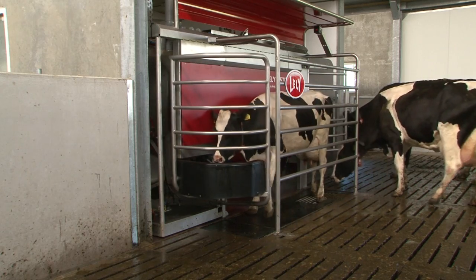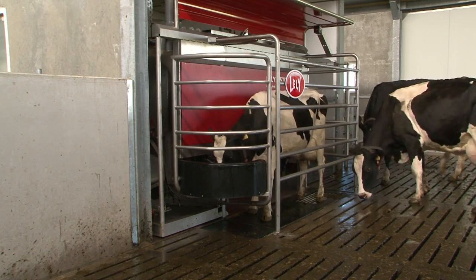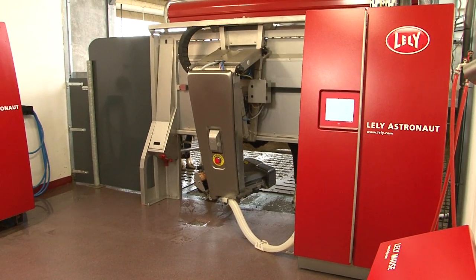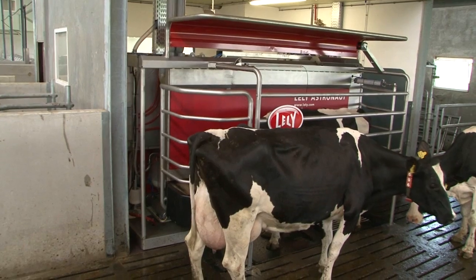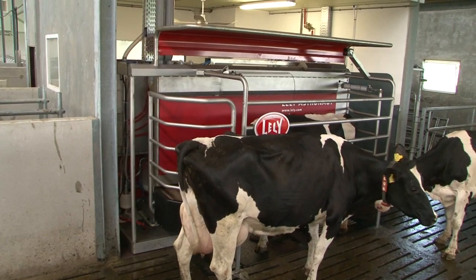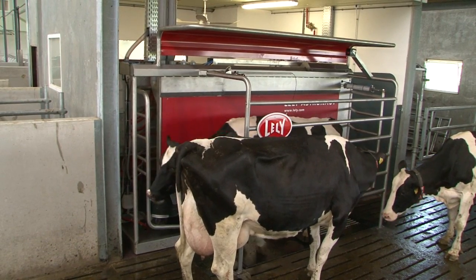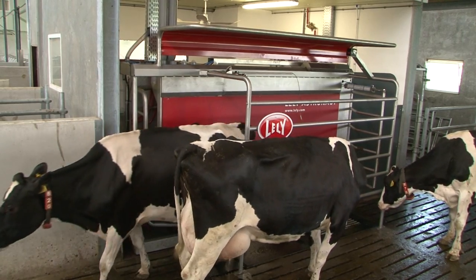We wanted to make sure that cows like to be milked within a low-threshold system. Our truly unique robot arm concept, as well as the iFlow concept for quick entrance in and quick exit from the box, are some clear examples of this strategy.